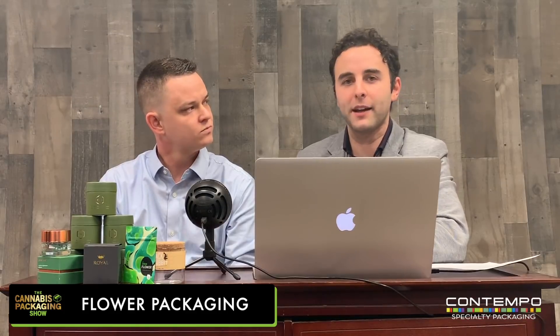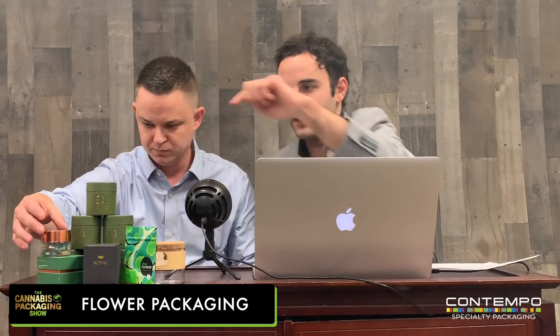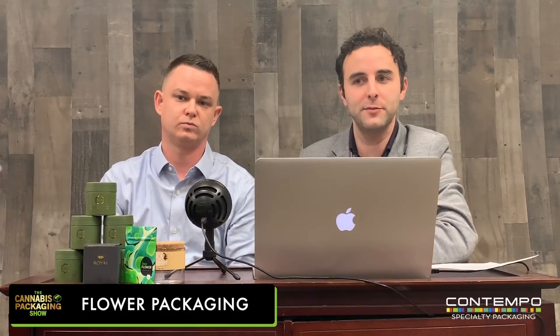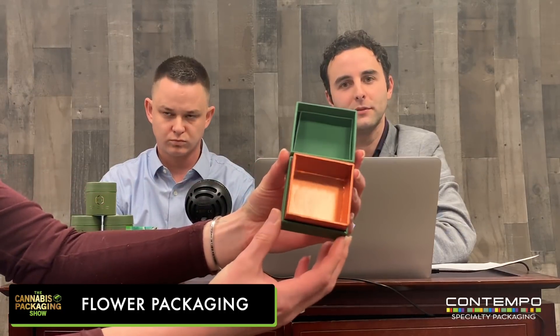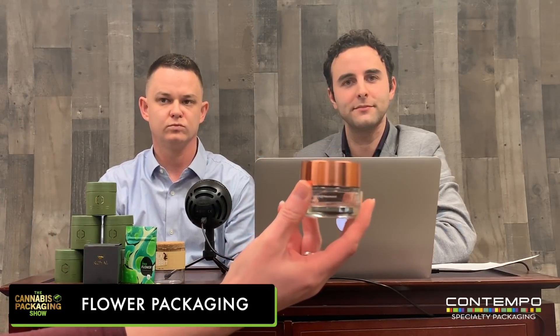I want to show off that MedMen packaging — it's not a client that we have, but I want to give credit where credit's due. This was just really nicely done, nice presentation. Copper foil inside, and the jar that goes with it has a copper top. That is very nice.